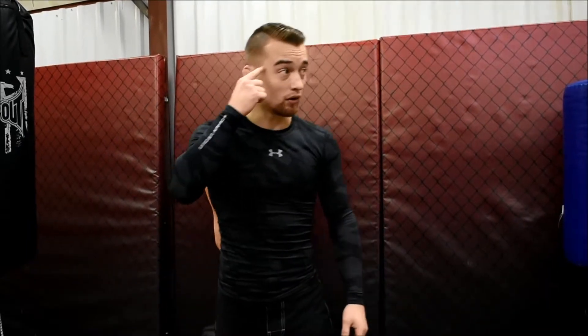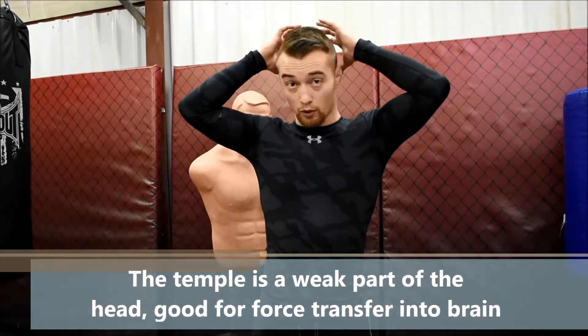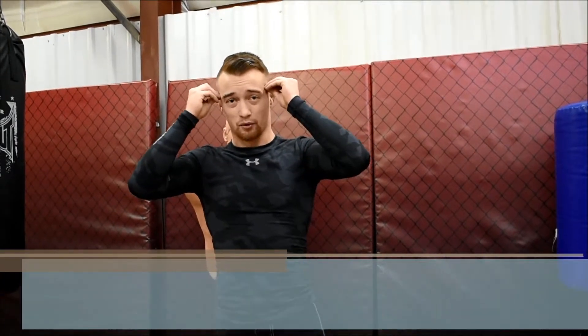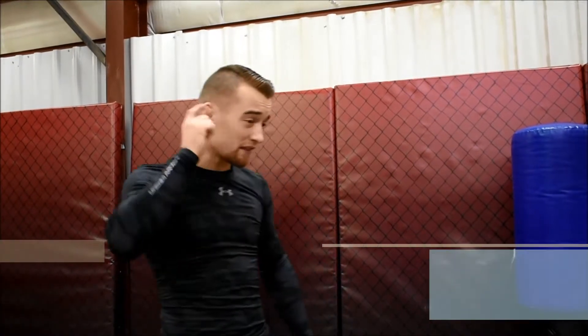The next vulnerable area is the temple. The temple is a good spot to knock the head and whiplash it one way, but it's also the spot where, when you were a baby, all of the bones in your head came together to connect. So it's kind of a weaker spot that will allow force to transfer from outside your skull to the inside of your skull.